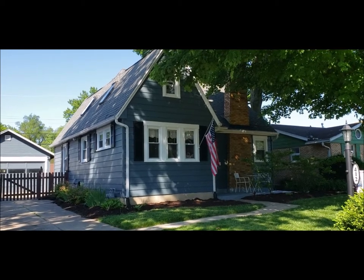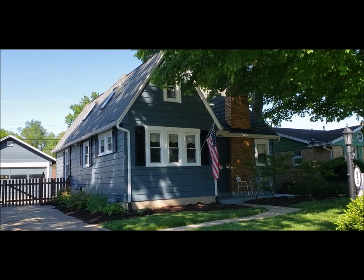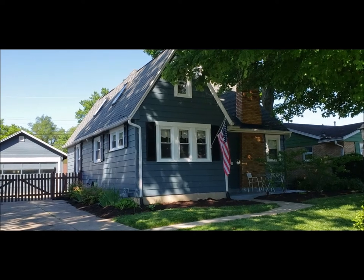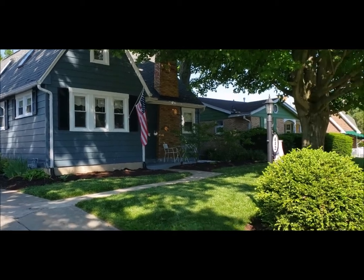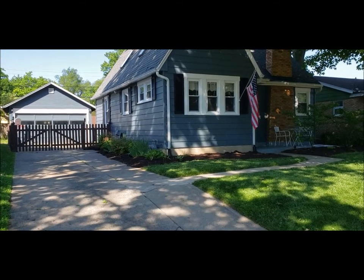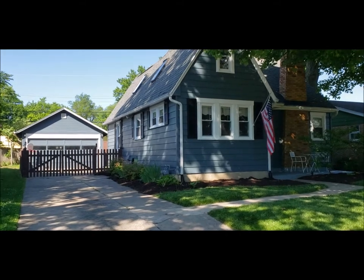Here I have a really nice updated three-bedroom, three-full bath, Cape Cod-style home. It does have an additional bonus room in the basement, and I'll show you that in the tour. The house has been freshly landscaped, has a fresh coat of exterior paint on the house and garage. Notice plenty of off-street parking, a nice long concrete driveway, and a fully fenced-in yard.